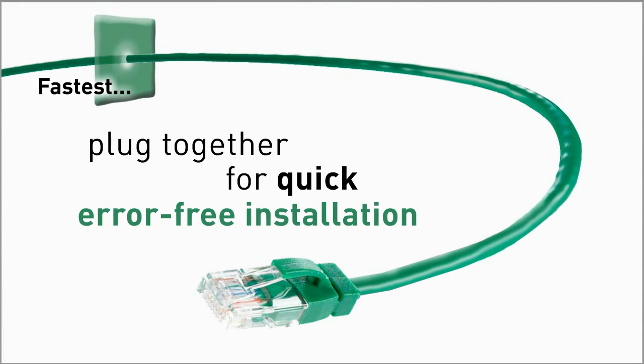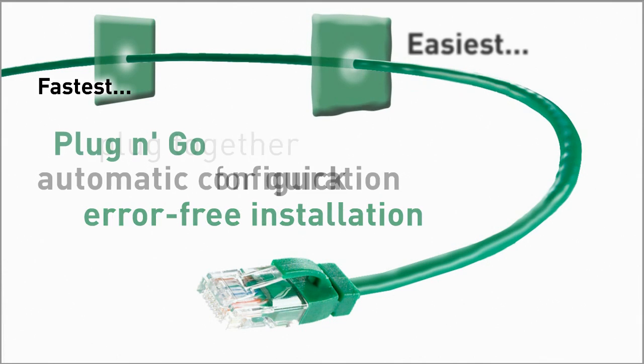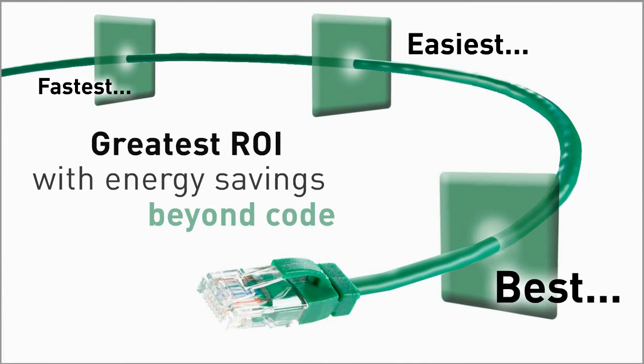Digital Lighting Management from Wattstopper is the world's first lighting control system smart enough to save you the most energy.